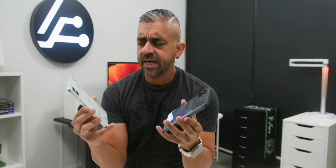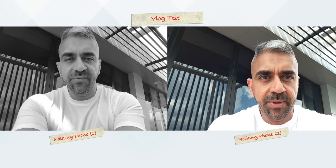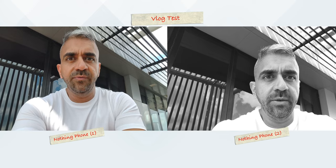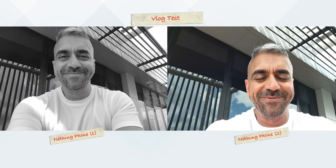Here is how both phones perform for audio recording in a vlogging situation so you can be the judge. This is a front camera vlogging test to hear how the audio recording is. Both look okay through the viewfinder, though the focal length seems a bit different — the Nothing Phone 2 appears to punch in a bit closer compared to the wider field of view of the Nothing Phone 1. Test 1, 2. Test 1, 2.